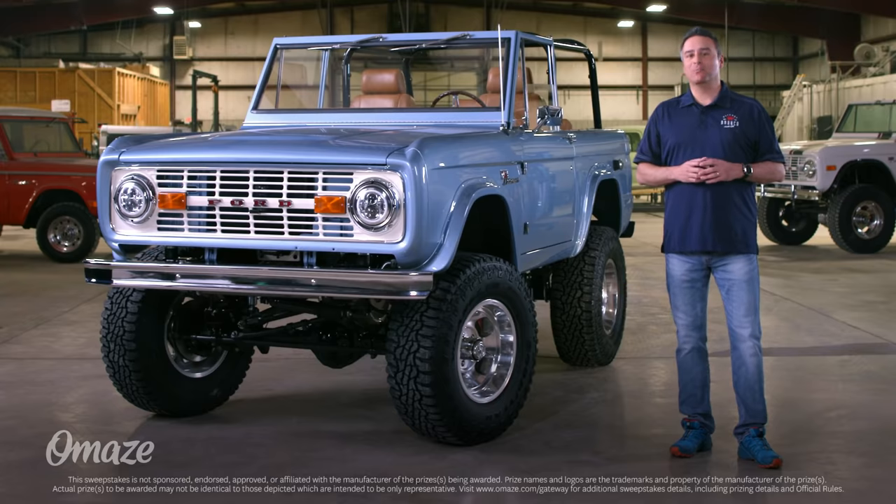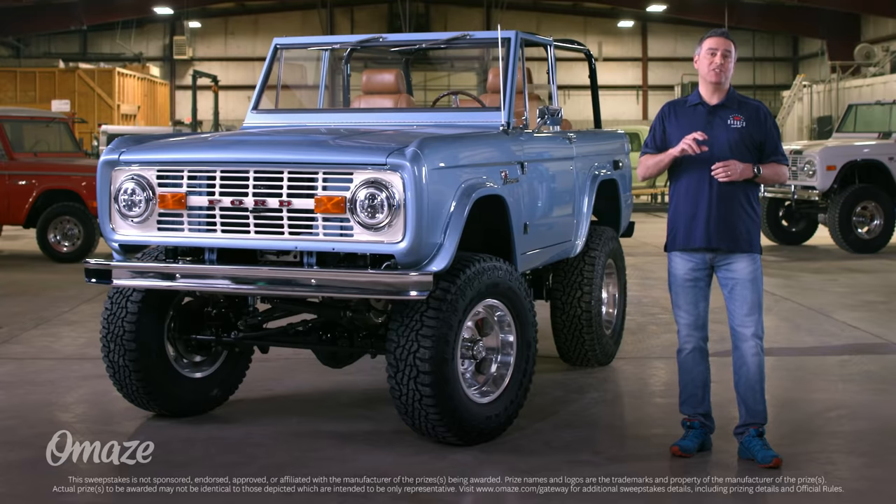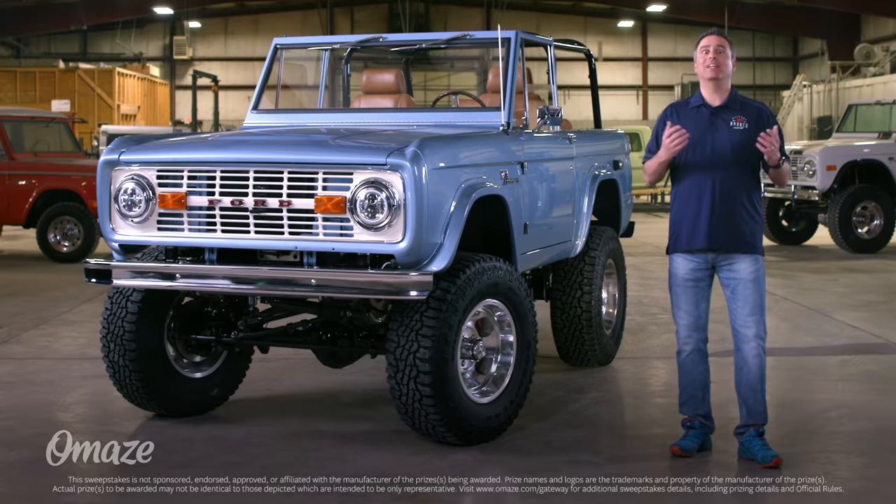What's up guys? Seth here from Gateway Bronco. We're teaming back up with Omaze to give you the chance to win a beautifully restored vintage Ford Bronco that's fully electric.